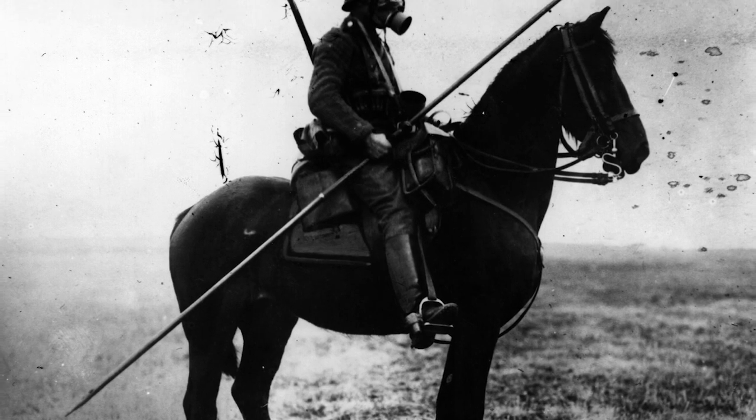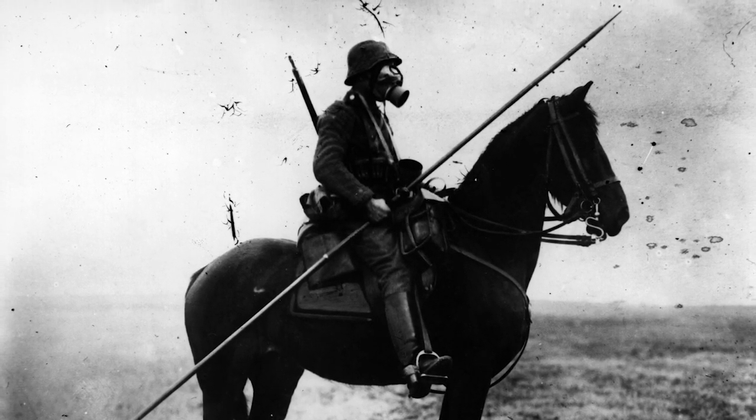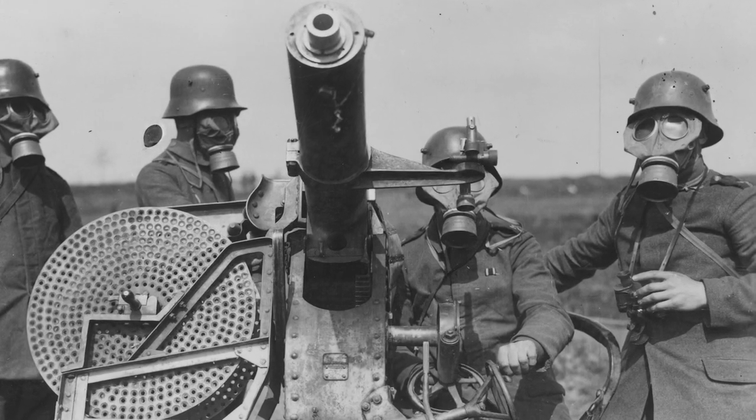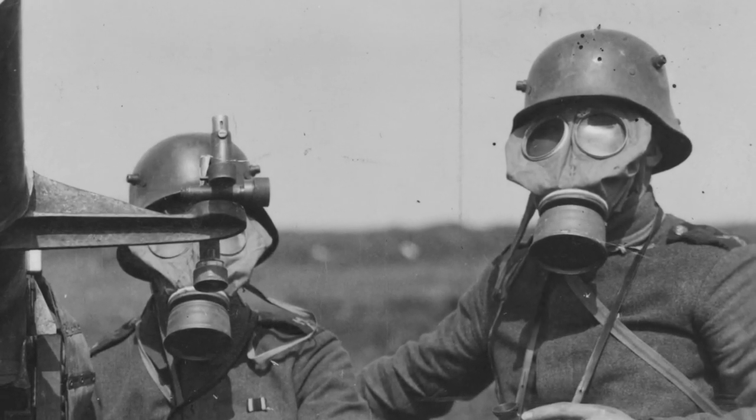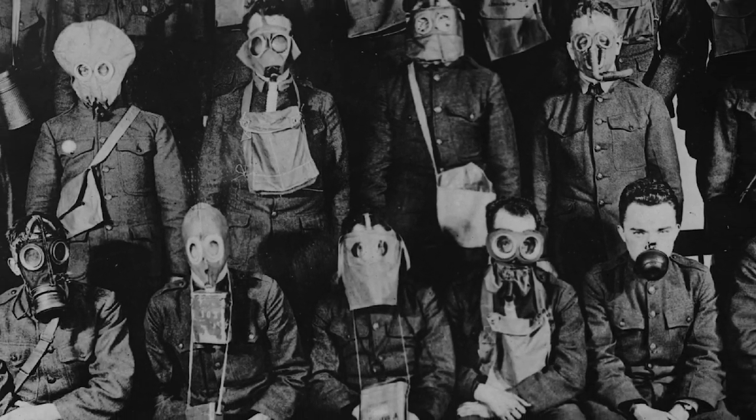The gas mask would command some of World War I's most striking and memorable images — apocalyptic in appearance, signaling to the rest of the world the horrors of the First Modern War. Gas attacks accounted for thousands of deaths on the Western Front, but were it not for the gas mask, it would have been thousands more.